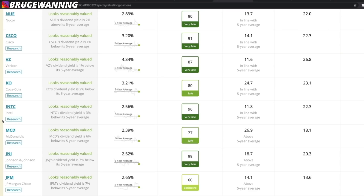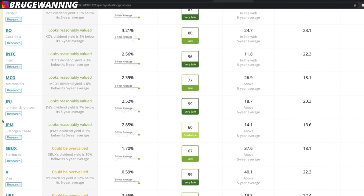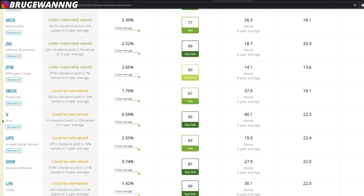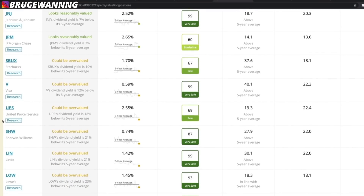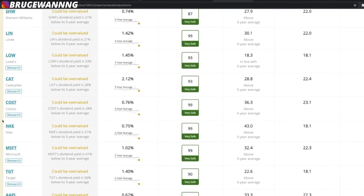Now let's take a look at some reasonably valued and overvalued stocks. McDonald's could be reasonably valued, and JP Morgan as well. Starbucks is overvalued, UPS is overvalued, Lowe's is overvalued, and Costco is overvalued. My plan with these companies is that they're going to be great long-term investments, so I'm just going to dollar cost average into them — putting in a few hundred dollars into each one every single month — and over time I think I'll be able to beat the market that way.